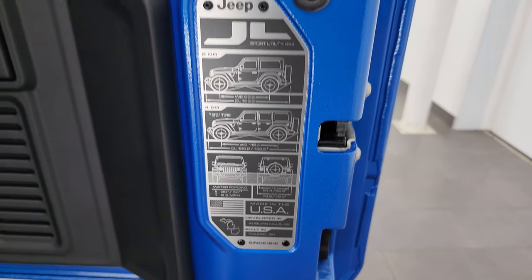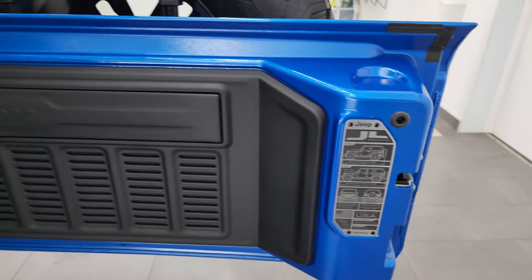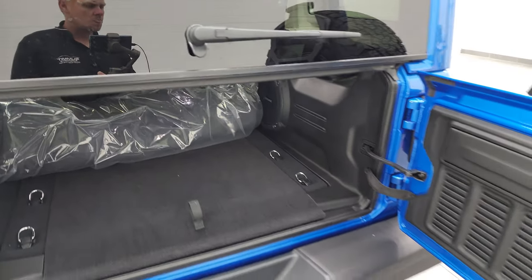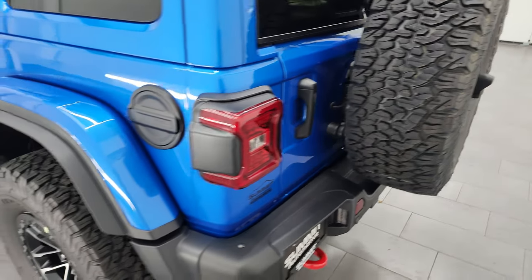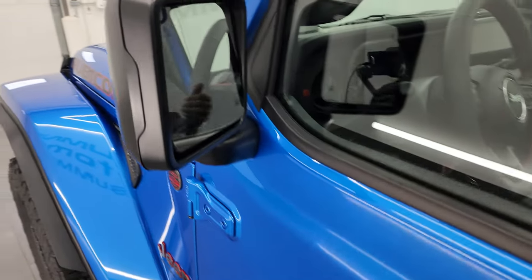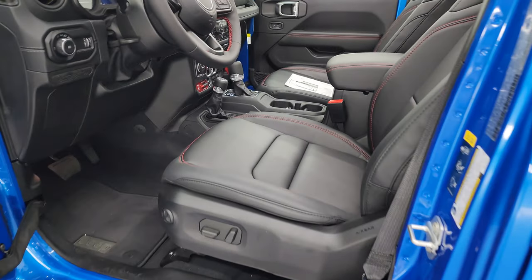There's your JL badge. These tops go down like so and shut nice and solidly. You get the heated power mirrors with blind spot monitoring and an entry-and-go system on this one.